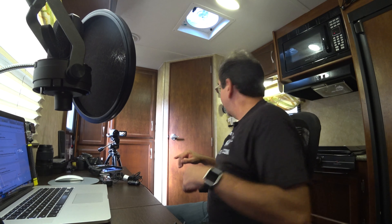We've got four cameras going, and yes, today I'm going to show you the gear that I use to make all these videos.